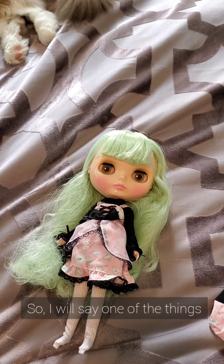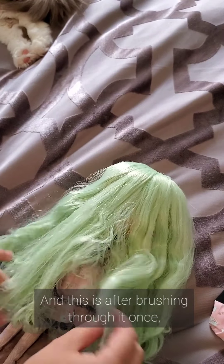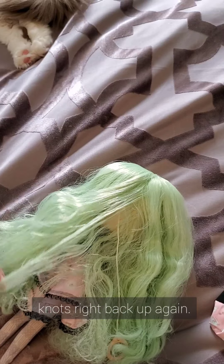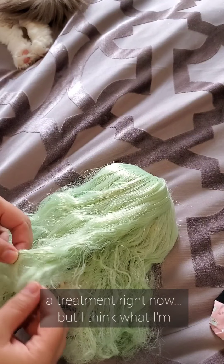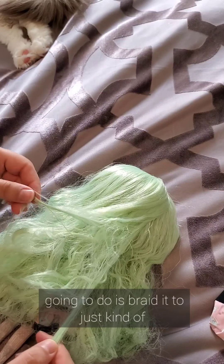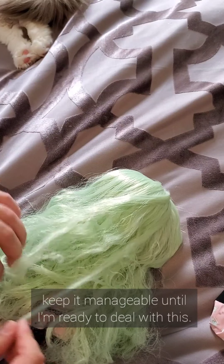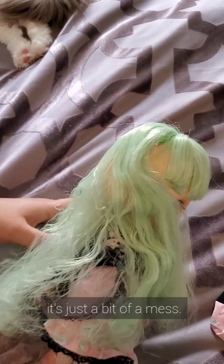One of the things I'm a little bit disappointed about is the texture of her hair out of the box. This is after brushing through it once and it just kind of knots right back up again. So I don't really want to do a treatment right now, but I think what I'm going to do is braid it to just kind of keep it manageable until I'm ready to deal with this. You can kind of see it just is a bit of a mess.